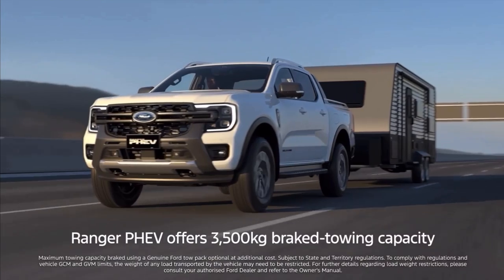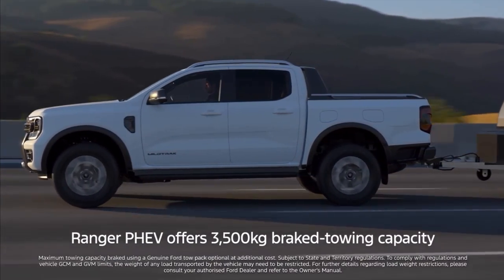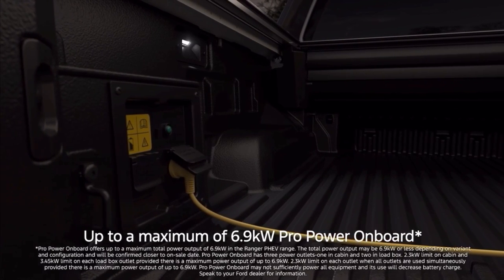Ranger P-HEV offers a 3,500-kilogram brake towing capacity. And thanks to Pro-Power onboard, it also acts as a mobile power plant, powering tools or an off-grid campsite.